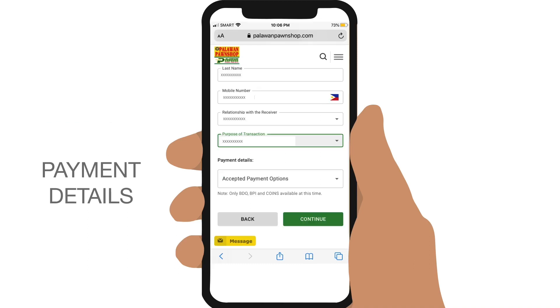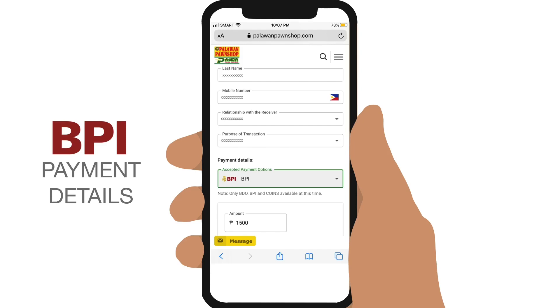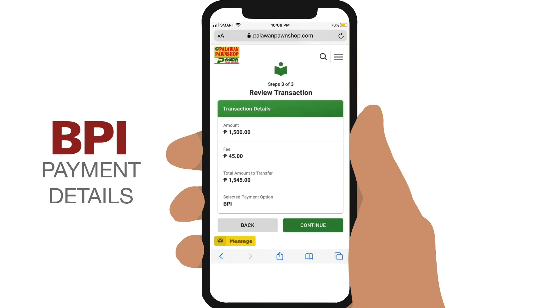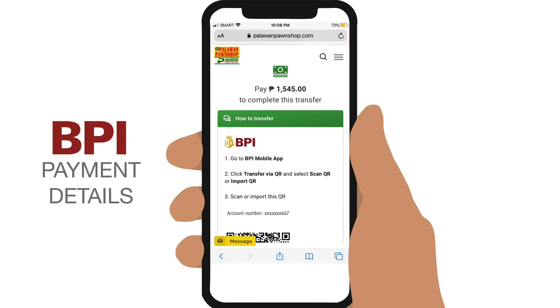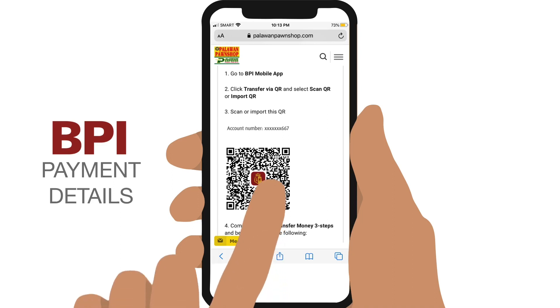There are some important things to remember, but first, in case you want to pay via BPI, select it and enter the amount. Note the same Palawan Express service fees will apply. Tap on Continue, then review if all the details of your transaction are correct, and continue. You will be asked to launch your BPI mobile banking app, and a QR code of Palawan Express's BPI account will be provided for your convenience.